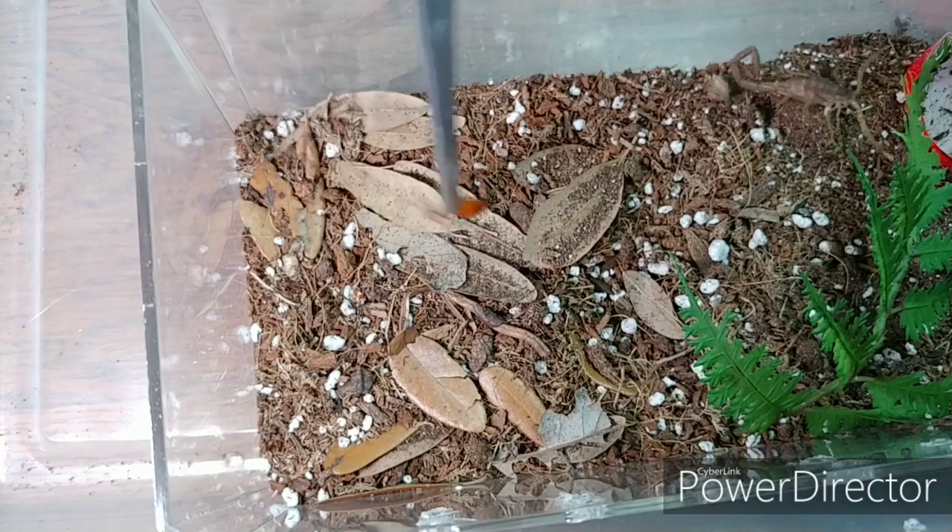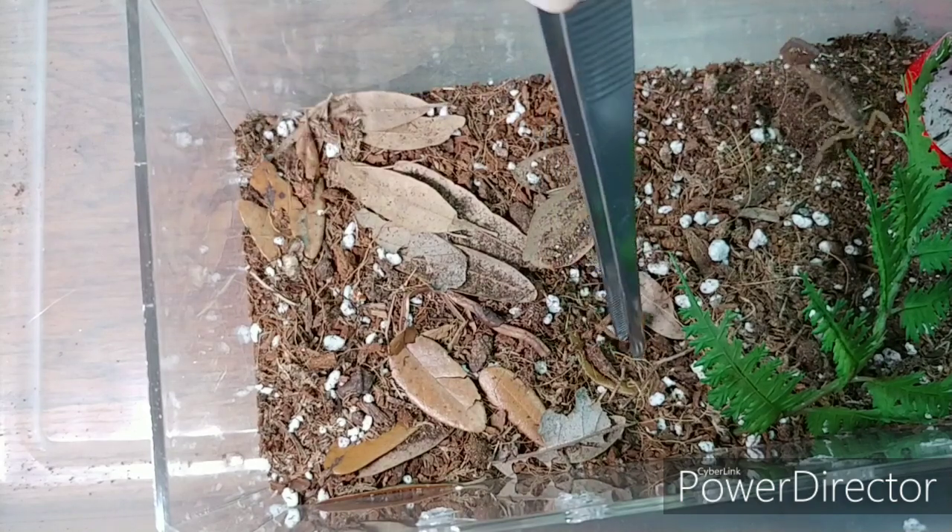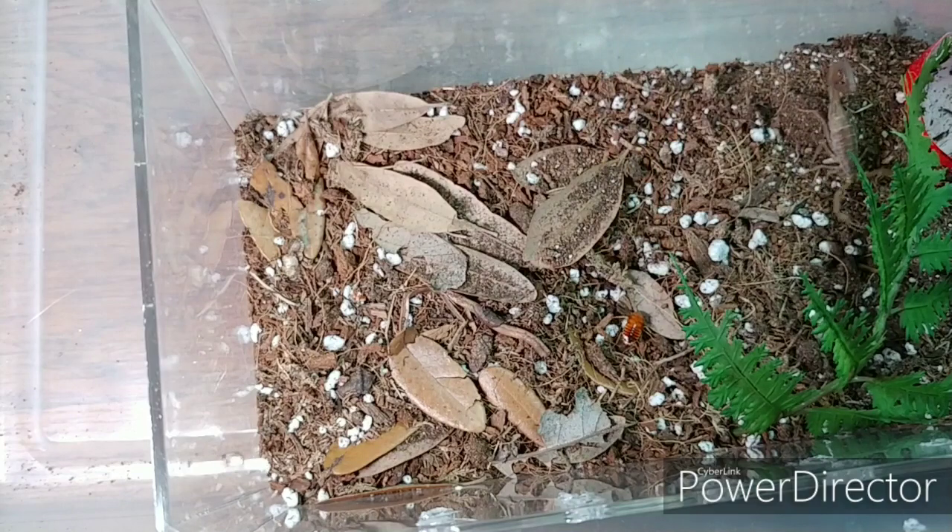It's got this pre-killed roach in here. It's got this little burrow down there. It's looking for its cork bark — I took it out — so I'm going to go ahead and put that back.